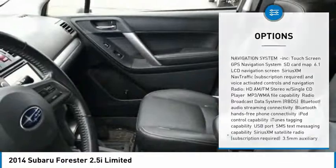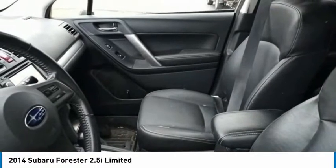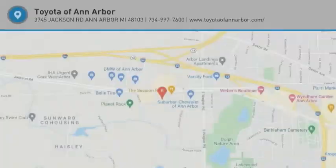Power lift gate, brake assist, traction control, stability control. Come see the car for yourself.